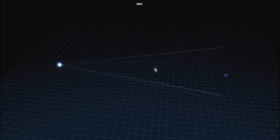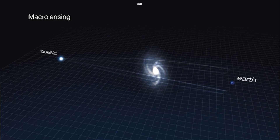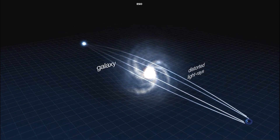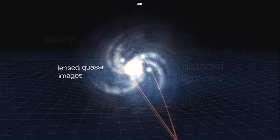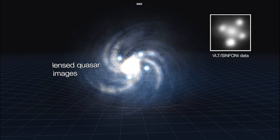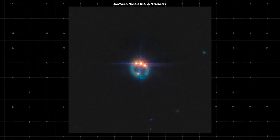The light from the newfound quasar has traveled 6 billion light-years to reach us, and on its way, it passed through a massive galaxy. The gravitational pull of this galaxy bent and magnified the light from the quasar, creating four distinct images and the characteristic ring-like structure we see. This natural magnification allows us to study this distant quasar in incredible detail, something that would be impossible without this cosmic lensing effect.